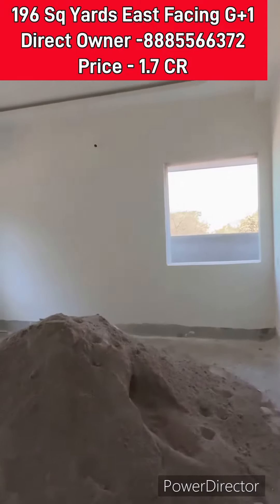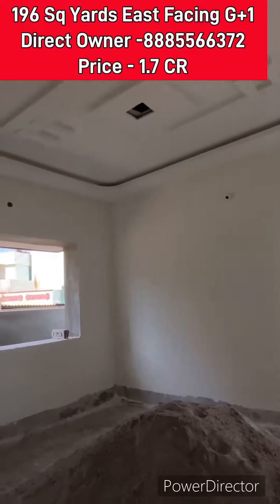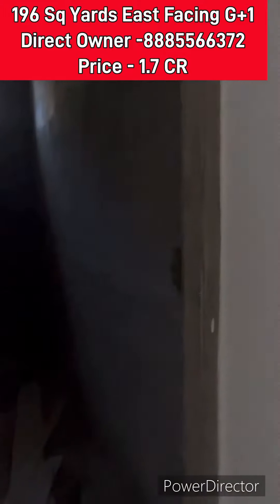Price is 1.7 CR — 1.7 CR, slightly negotiable.